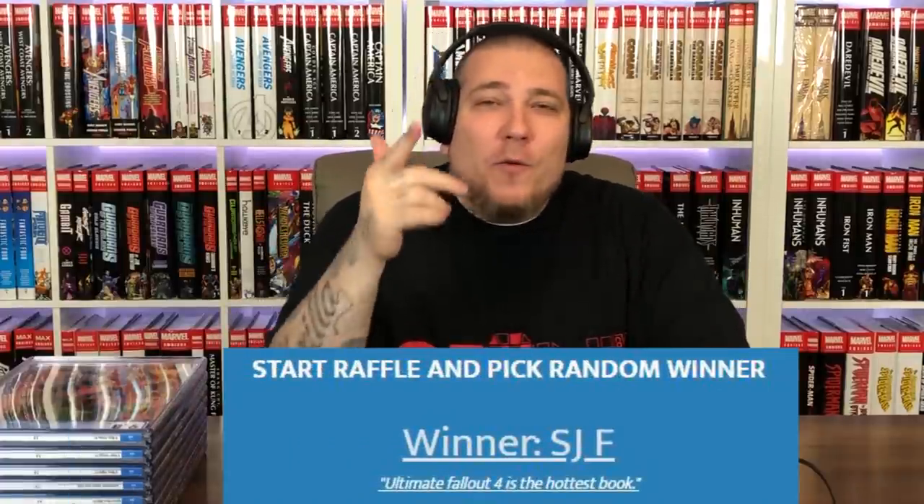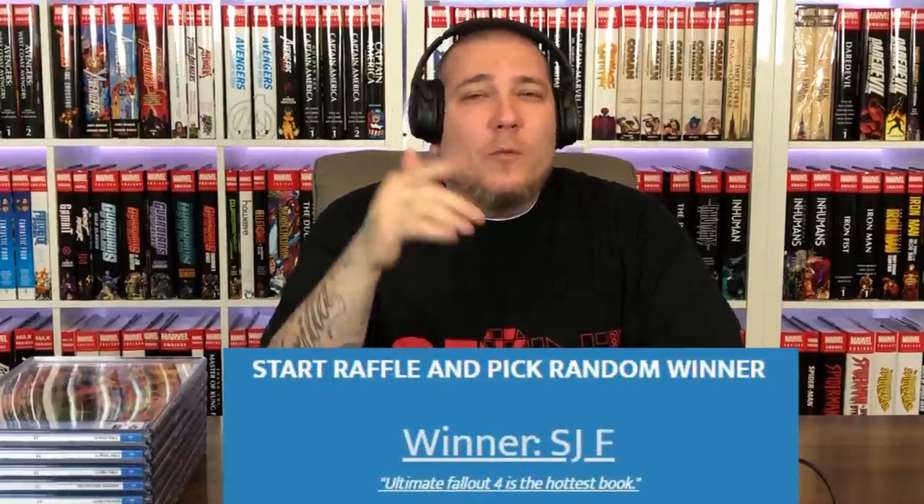Yo, shout out to SJF. You are the winner of last week's giveaway. We appreciate you taking the time to comment. Enjoy your book. What's good, comic fam?